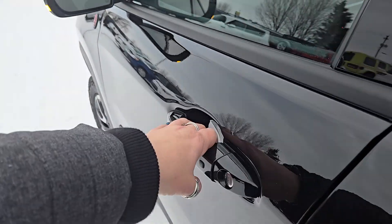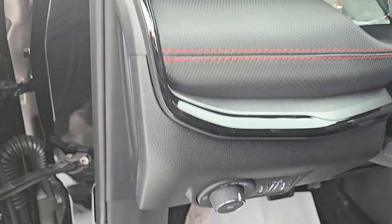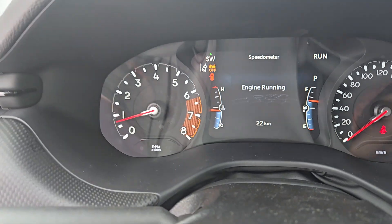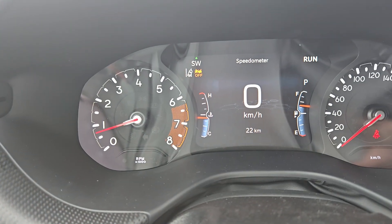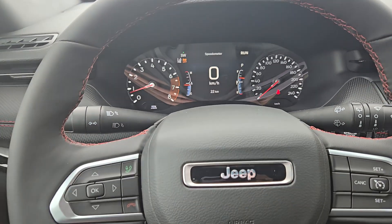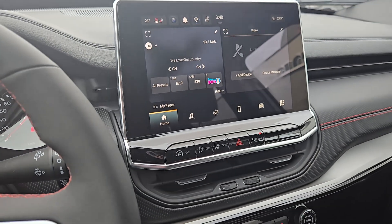In the front, we've got all of our door controls and lighting controls. On the odometer, you'll see just 22 kilometers on it — this bad boy is fresh from the factory. It's got all sorts of steering wheel controls, and then this beautiful touch screen.